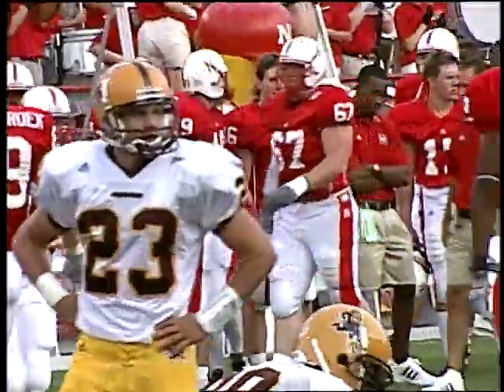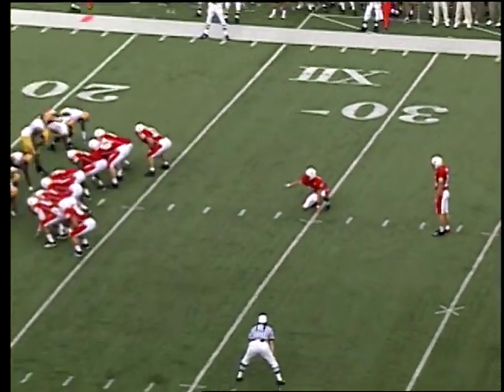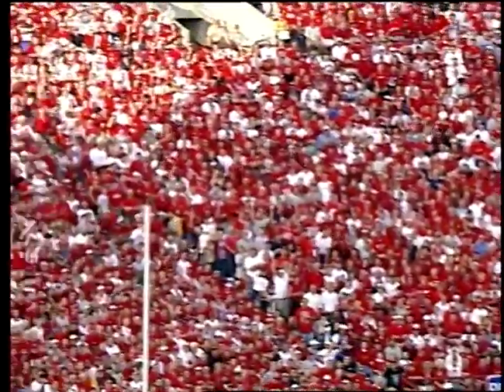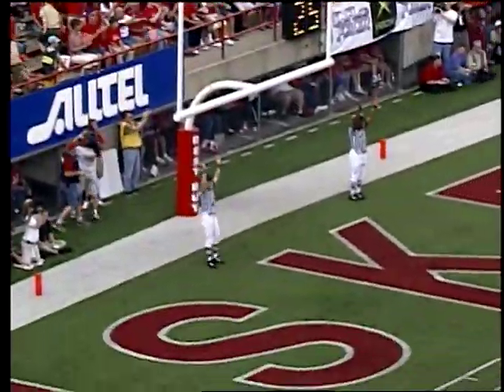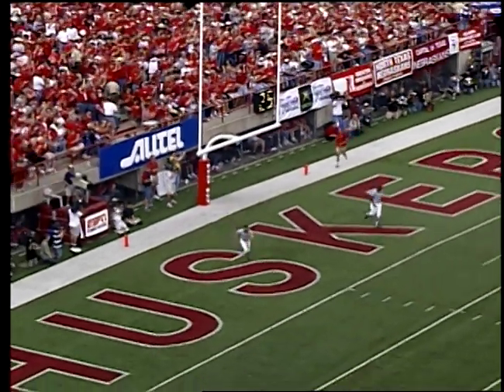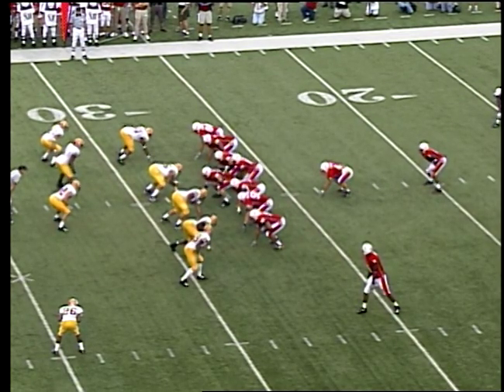The receiver was either Kyle Ringenberg or Troy Hasenbrook, the flanker man. Josh Brown for the field goal try from the 30 — 10 in the end zone, a 40-yard attempt. Snap back, placement down, kick up — good. A 40-yard field goal connected by Josh Brown. Nebraska — 3-3 ballgame.